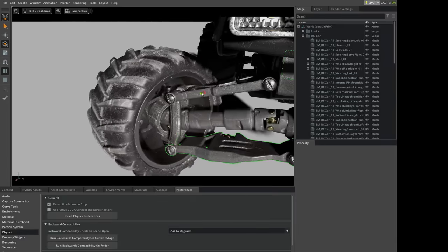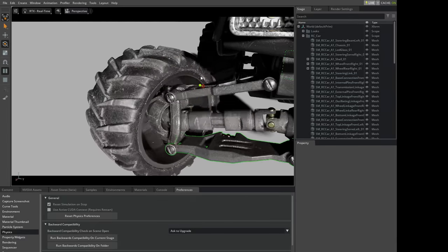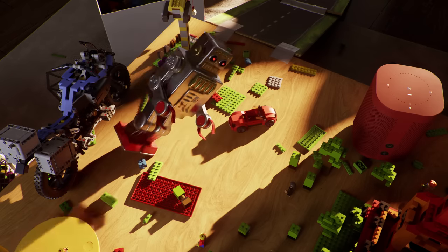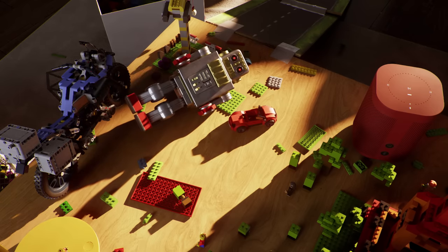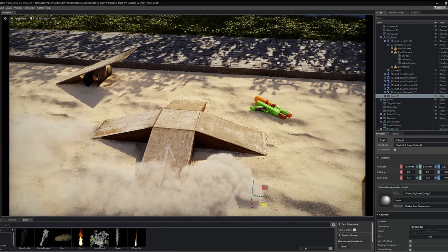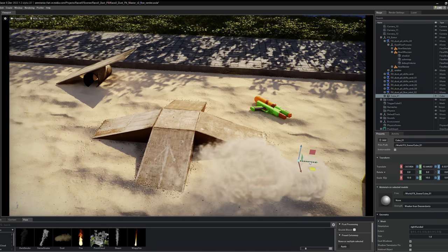The parts and joints of the cars are individually modeled. Their physical properties affect driving dynamics. Things in the environment are not static props, but rigid body, cloth, and fluid simulations. Smoke, fire, and dust are volumetric simulations.